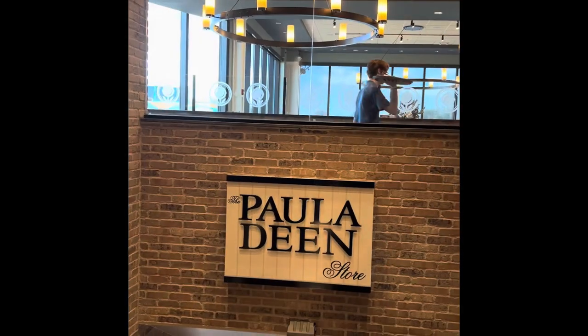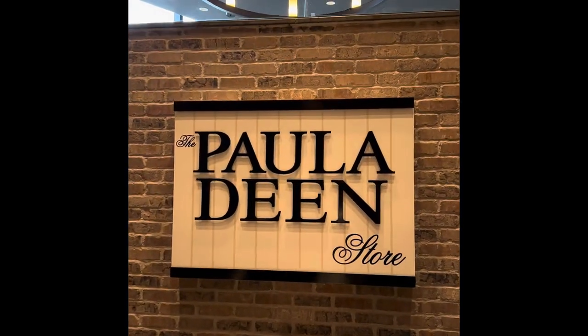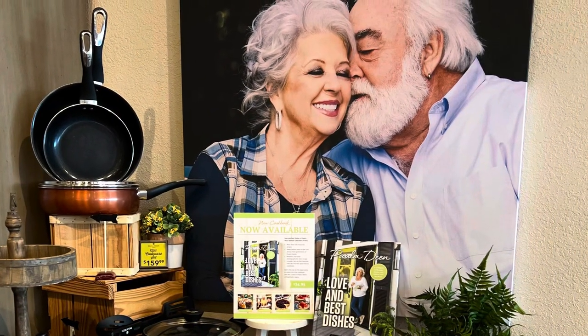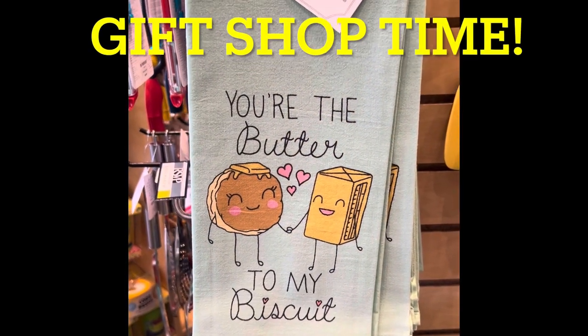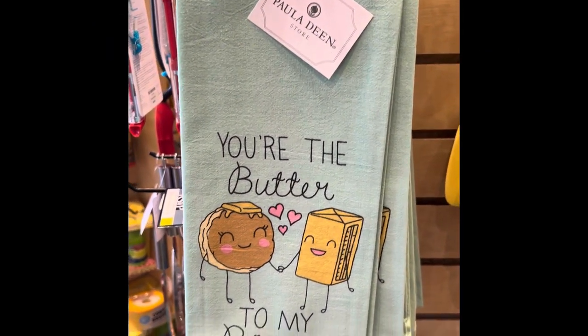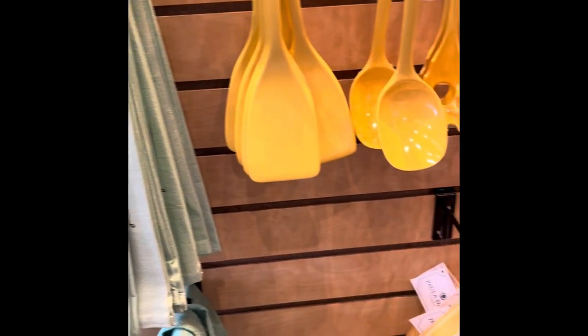You won't want to miss out — if you go to Myrtle Beach, make sure you go to Paula Dean's. You go up an escalator to get to the restaurant, then you go down the escalator and here's Paula Dean's store. There are all kinds of gift items that you can take home with you when you're visiting the Paula Dean Kitchen.